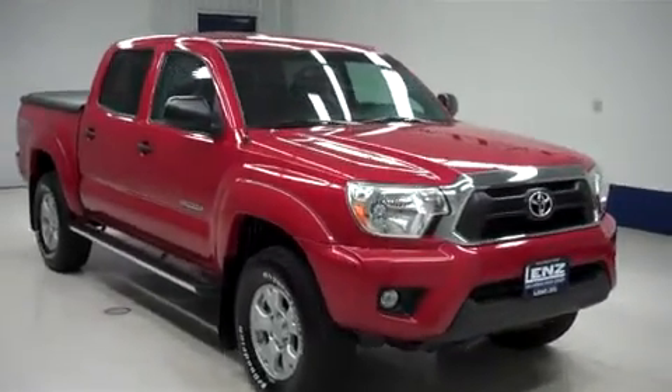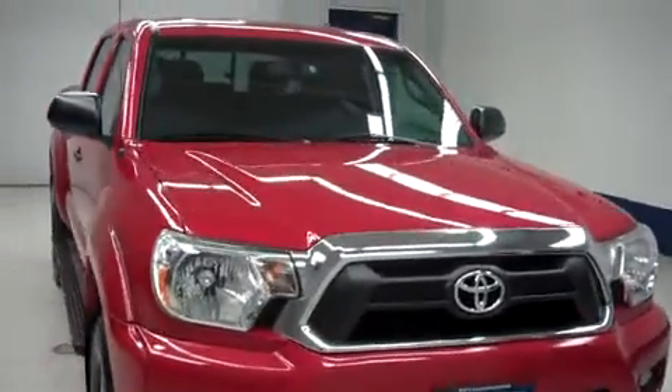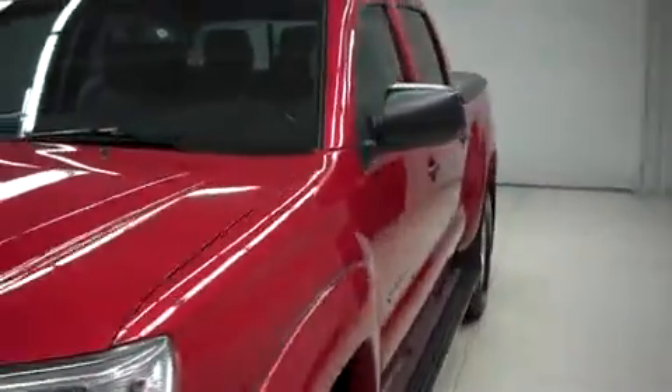This is Lenz stock number B7087, a 2012 Toyota Tacoma. This is the SR5 package in Barcelona red metallic.